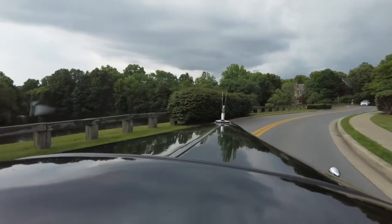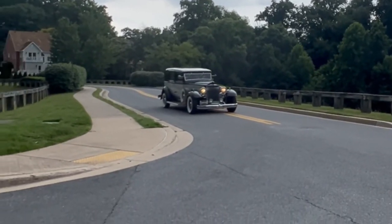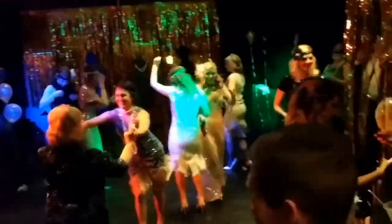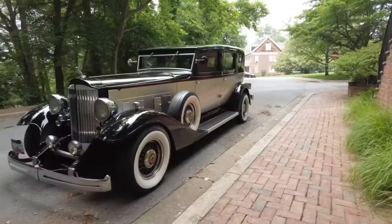Let me introduce you to my time machine — a 1933 Packard Town Car, a timeless classic for the modern age. Designed in the Art Deco style of the roaring 20s amongst the flapper girls and speakeasies, this car was designed for the great Gatsby parties and thriving excitement of the age.